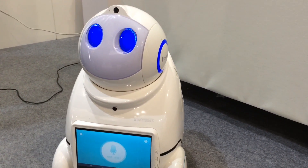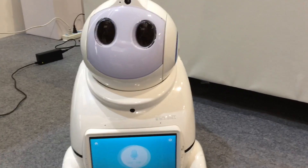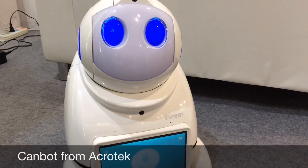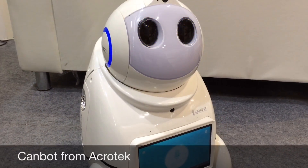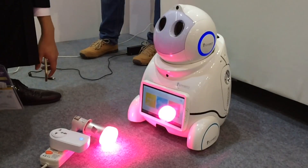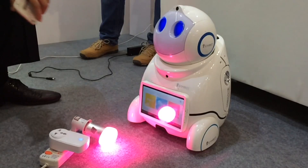Acrotec's CanBot is an interactive robot designed for children. Its voice-activated functions include chatting, playing games and the Little Housekeeper mode. It connects to your WiFi to operate the house lights or sync with your smartphone or other smart devices.